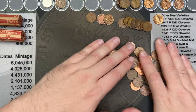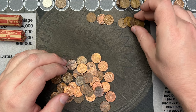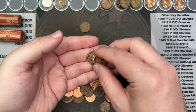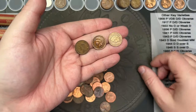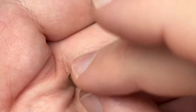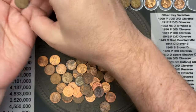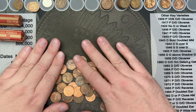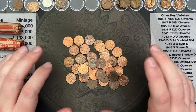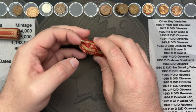Hopefully I was zoomed in close enough so you could see everything. Let me double-check: two, four, six, seven — plus another one — so eight wheat cents, two Indian Head cents, and a 1951 Canadian. That was a strong roll. Wow, some nice finds — two solid rolls back to back.